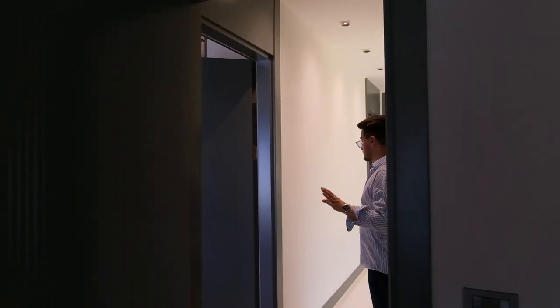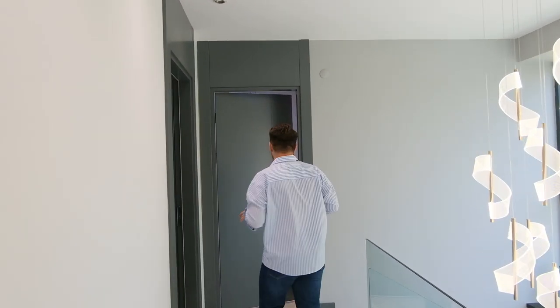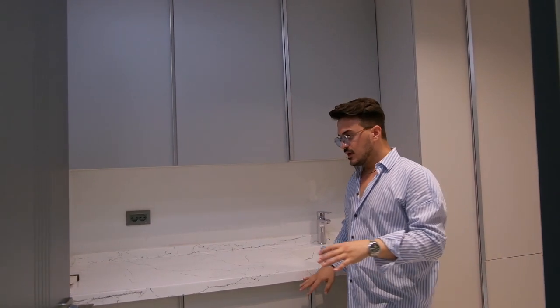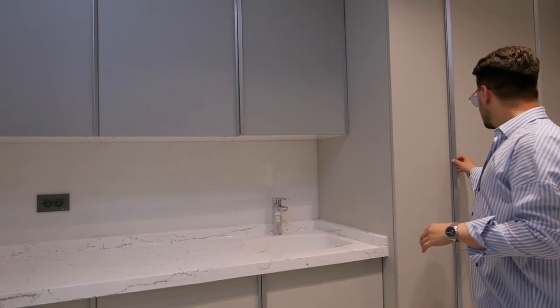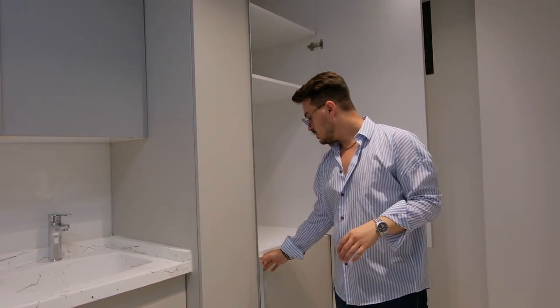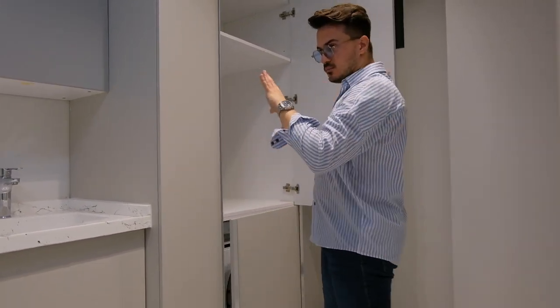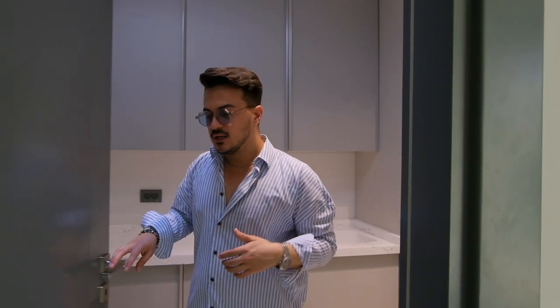Right now we will go to the laundry room, and then we will go to the master bedroom. As you see, there are many storage places with a light gray color. You can put your laundry machine and also washing machine here. I like these hidden places — it looks more simple and minimal. Right now we are going to the master bedroom. I'm sure you will love it because I really like it.